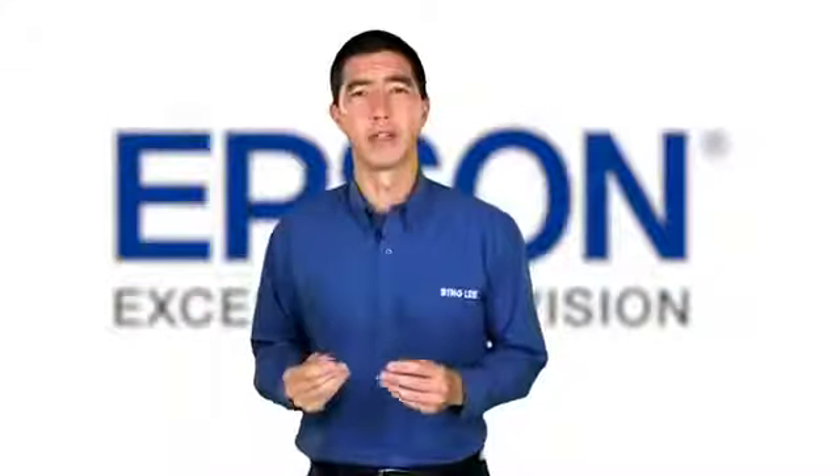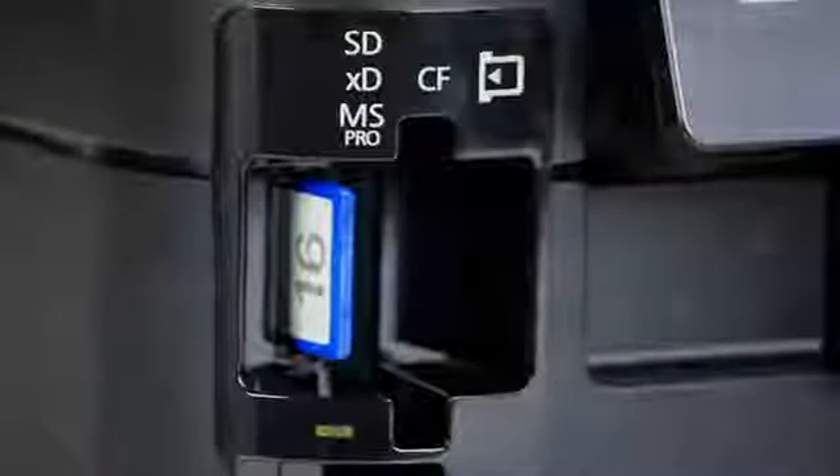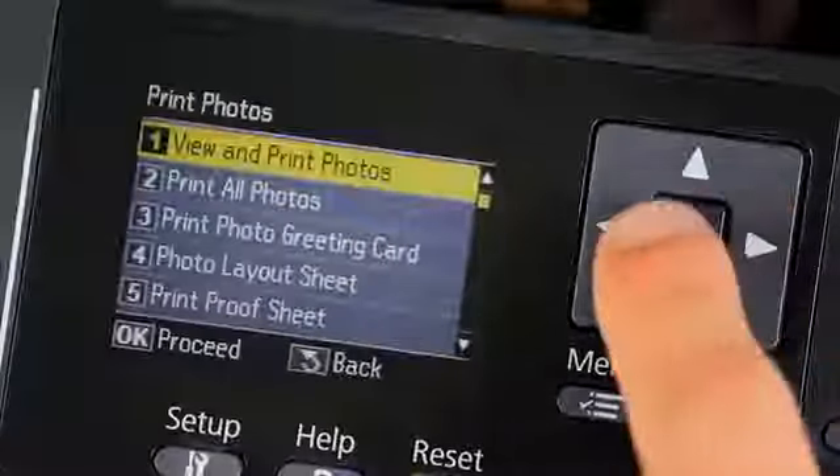This multi-function printer doesn't need to be always connected to a computer either. With a memory card slot and a 2.5 inch LCD display, the main printing, copying and scanning functions are easily accessible directly from the printer.